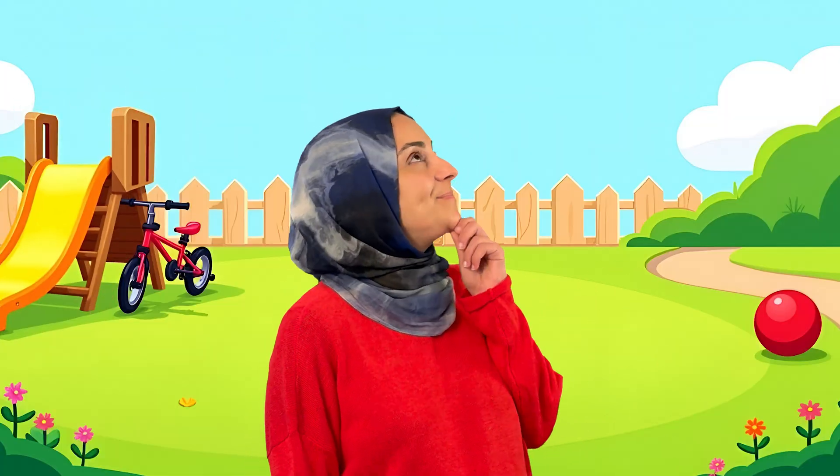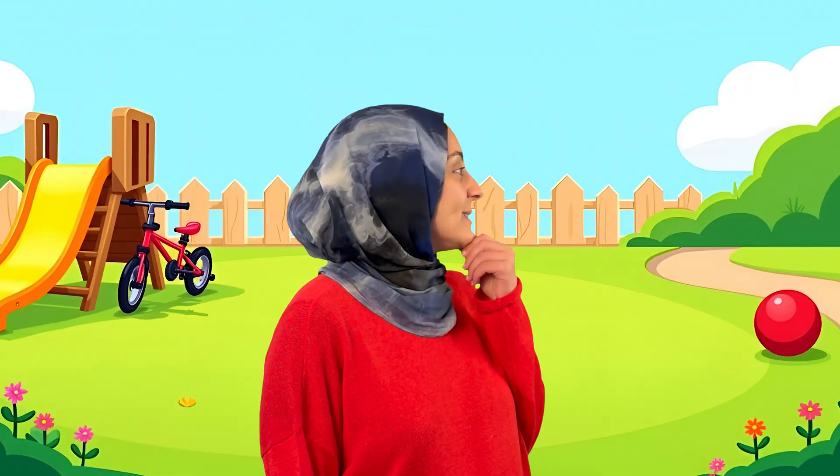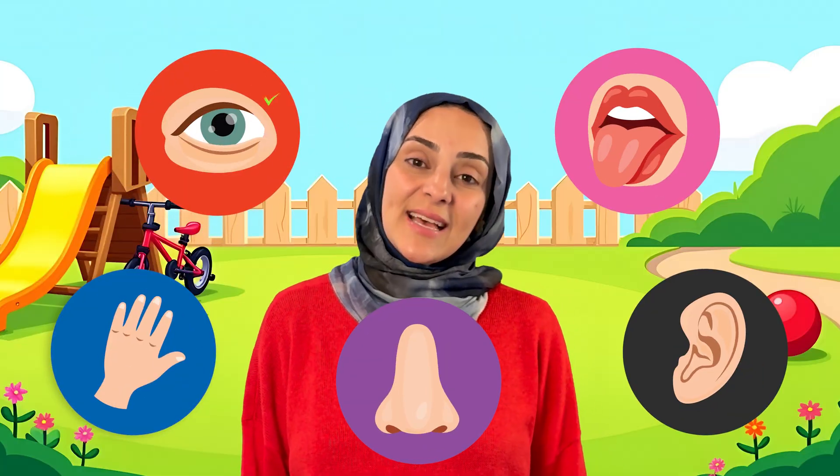Now let's look for the slide. Do you see the slide that we go down on? Right! You found it! Great job! What else do you see in this park? Can you help me find the red bike? Where is it? Right over there! I can see the bike too! Great job! We see things with our eyes. That is our sense of sight. That is one of our five senses.